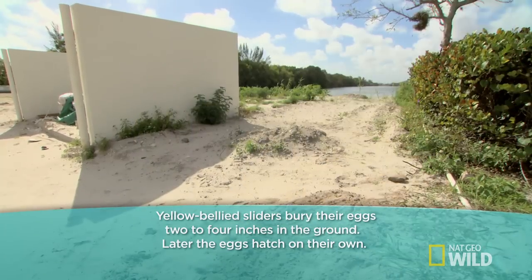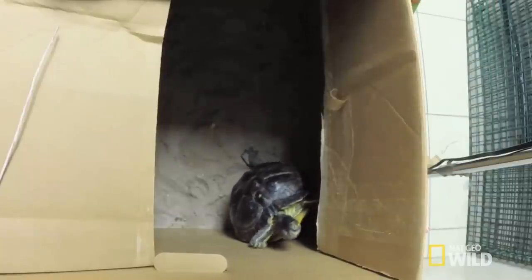Dr. Keller thought she'd be more comfortable in a bigger space in order to move around to lay her eggs, so we gave her a box full of some sandy dirt. Hopefully, by the end of the day, she'll have laid her eggs.